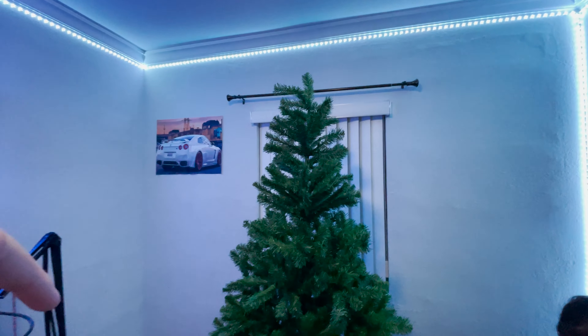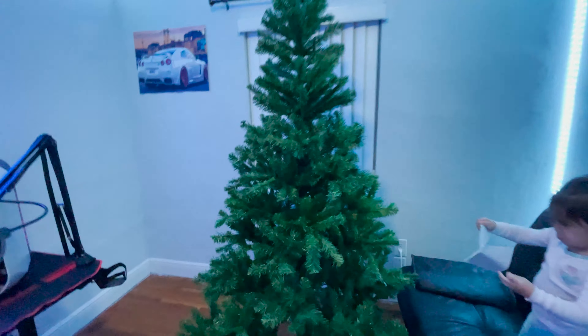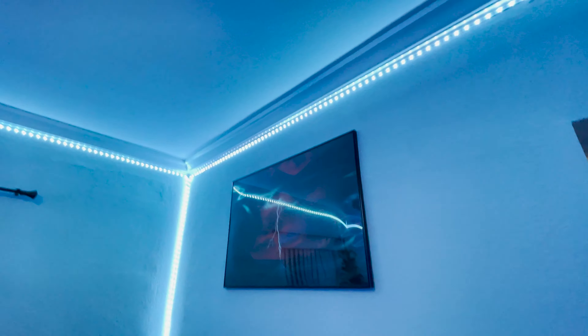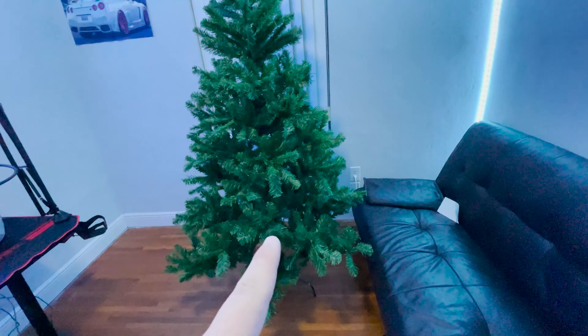Now I got my family to help me out and we completely finished the tree. This is how it looks with nothing on it, and honestly I really like how it came out. I can't wait to put the lights, the Christmas balls, all of that on the tree so it can look really really good. Now I'm gonna first set up some Christmas lights around this area so it's gonna look way better. I'm always leaving the tree decorating for last.